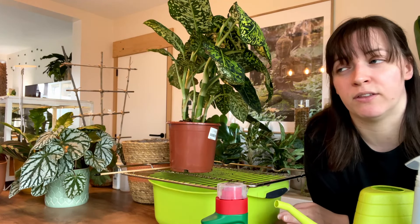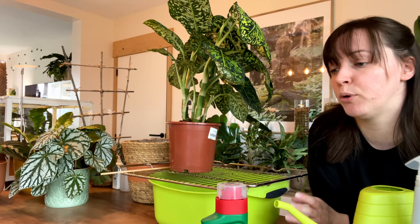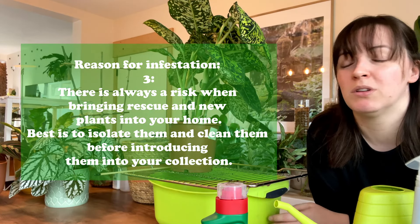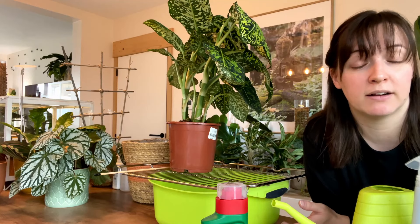Reason number three could be that I've purchased a lot of plants in the last month. I have purchased plants and also rescued plants, and rescue plants usually are a little bit fragile, so there could have been bugs with them.